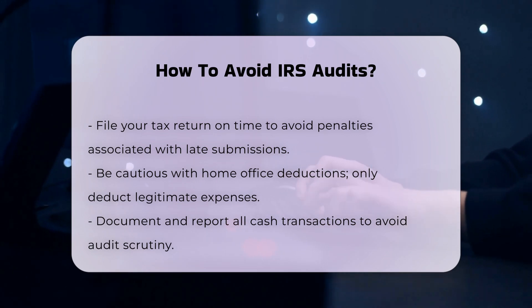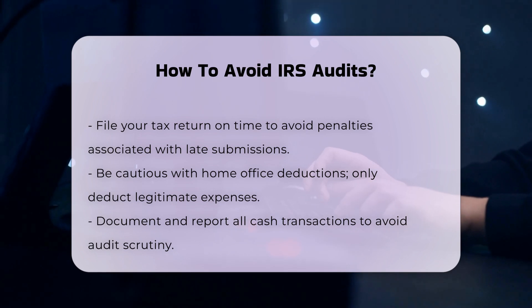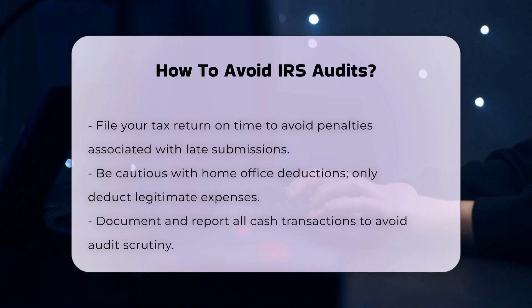Be cautious with cash transactions. Cash transactions are difficult to track and can be easily hidden, making them a significant audit red flag. Ensure all cash transactions are properly documented and reported. This includes tips, freelance work, and any other cash income.